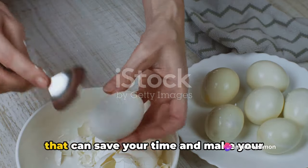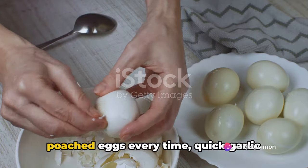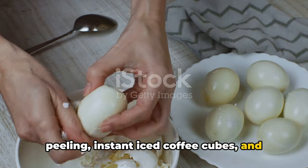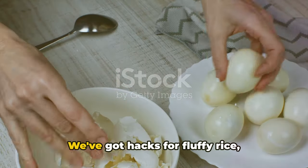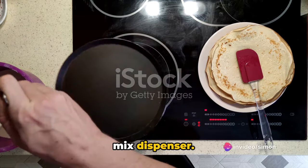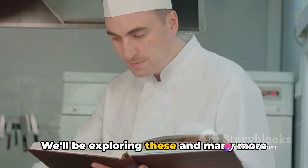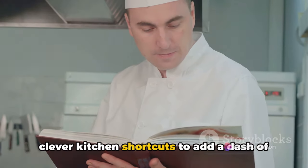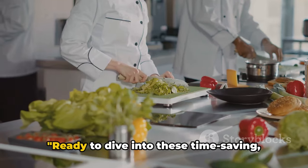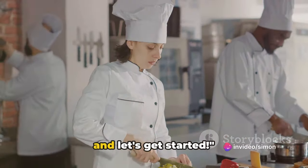Want to know some ultimate cooking hacks that can save your time and make your cooking more fun? Imagine perfectly poached eggs every time, quick garlic peeling, instant iced coffee cubes, and even a juicy burger trick. We've got hacks for fluffy rice, fast-cooking bacon, and an easy pancake mix dispenser. We'll be exploring these and many more clever kitchen shortcuts. Ready to dive in? Buckle up and let's get started.